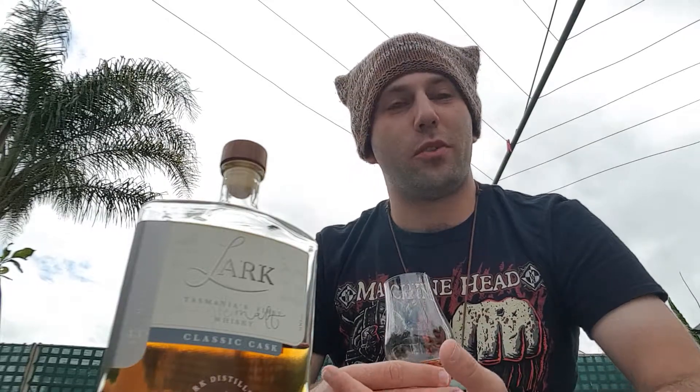Alright guys, here's my post for International Whisky Day. I hope you enjoyed it. My name is Andrew, this is Prestige Liquids. Please don't forget to like, comment, and subscribe, and I'll see you all again on the next video.